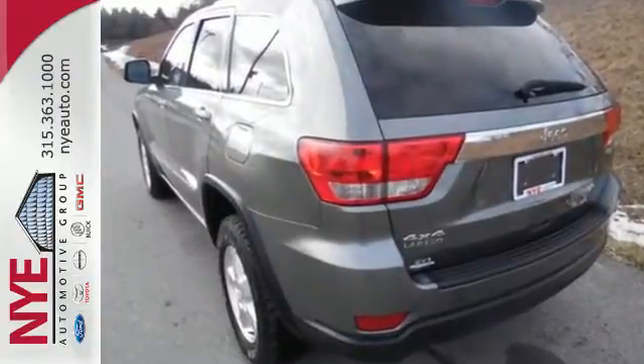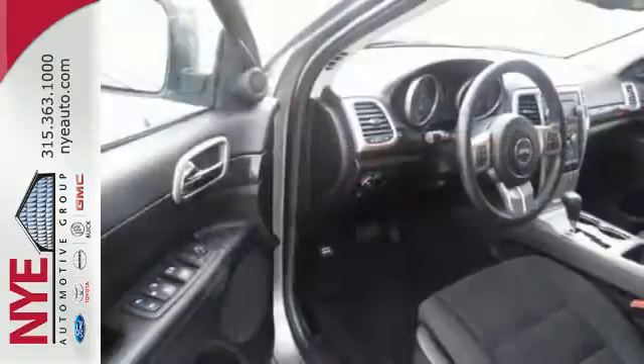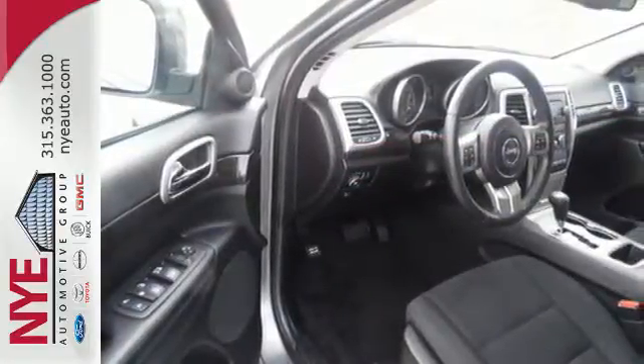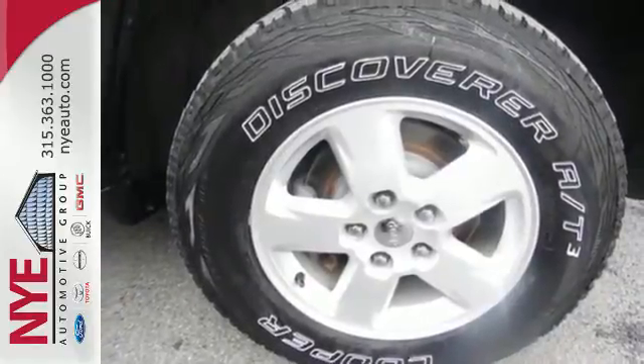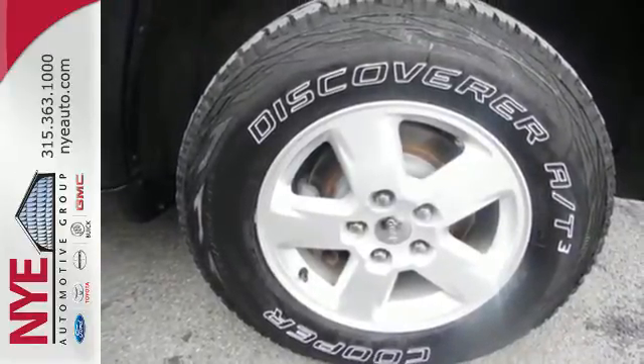It comes with a powerful engine, anti-lock brakes, and stability and traction control. Convenience is all around you with cruise control, a tilt steering wheel with audio controls, and a rear window wiper.